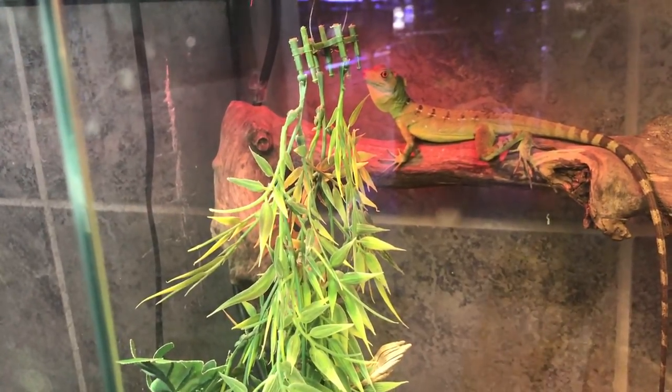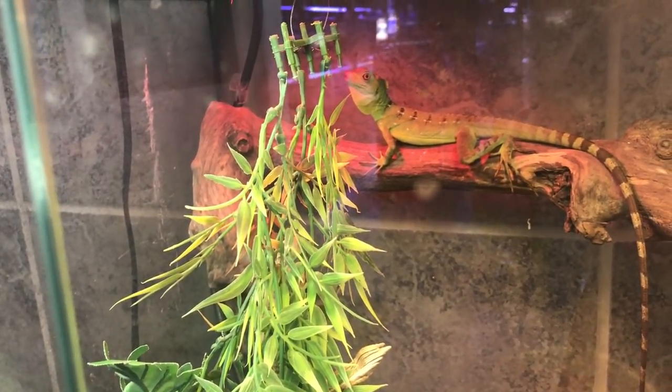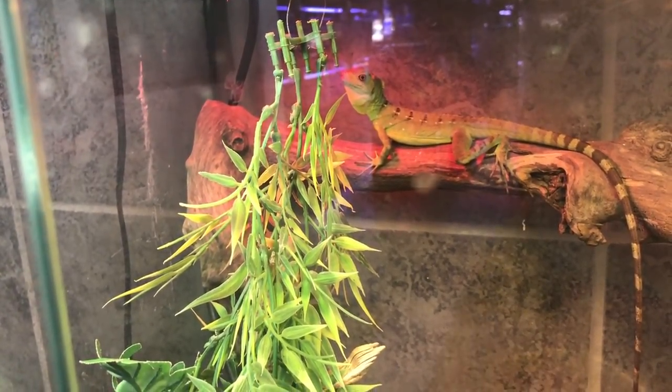Alright fishy folks, check out michaelsfishroom.com and see you soon.